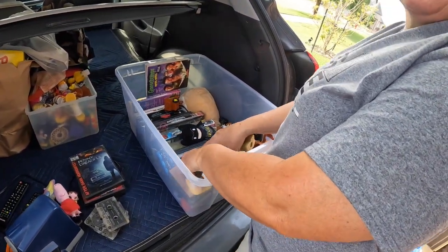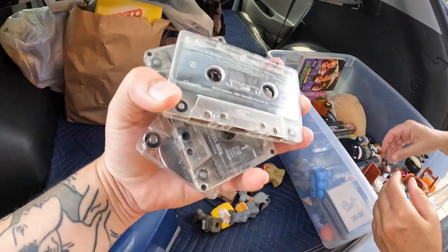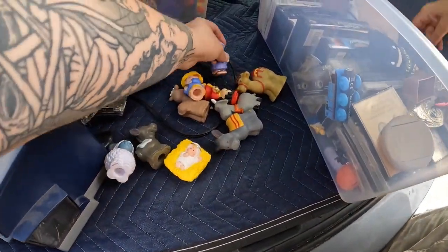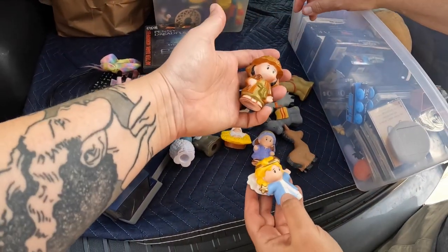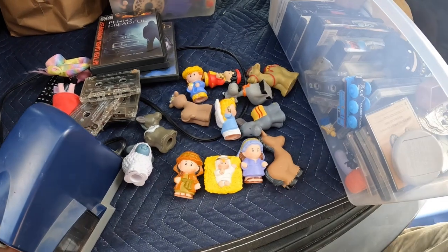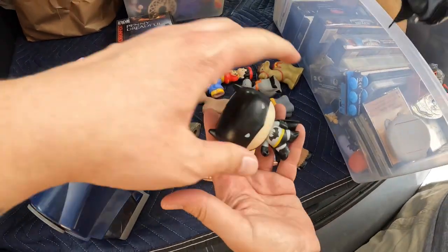I may have found the entire Little People nativity scene! All the different figures — lamb out here. Jesus, Mary, Joseph, wise men, an angel... we're missing one wise man. Oh well, we can call it good. I found a little Batman, and another little Batman — that's a Burger King one.